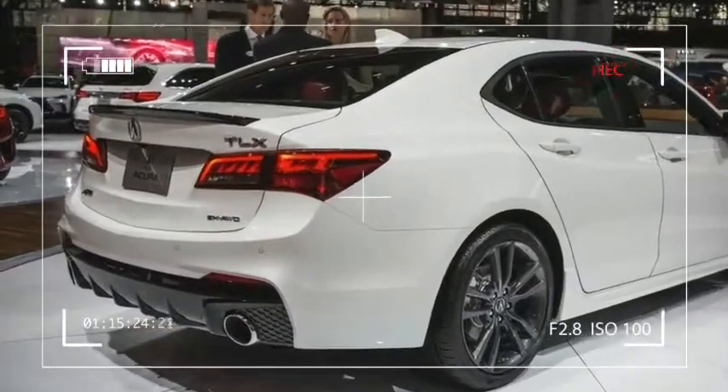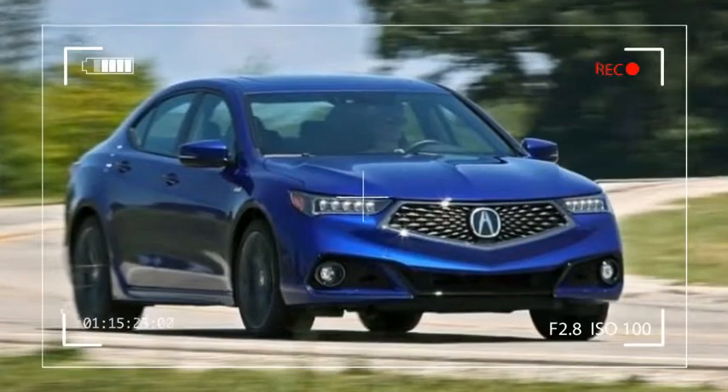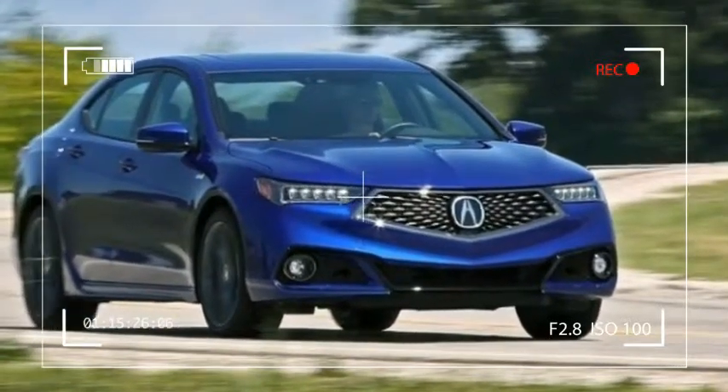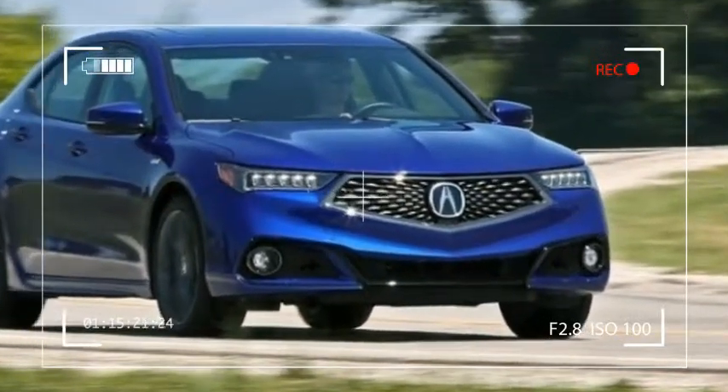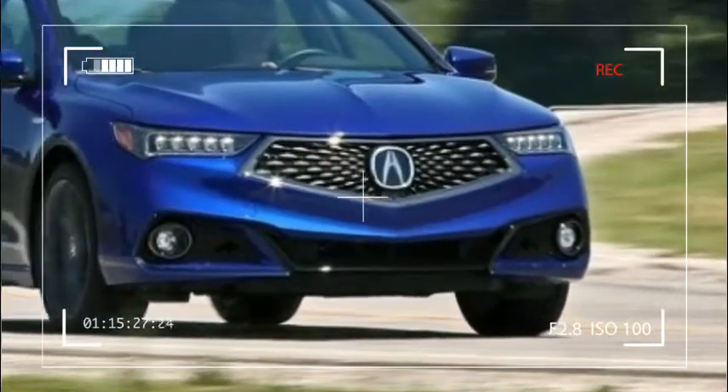2018 Acura TLX A-Spec Sedan. New version increases the pace for 2018. Acura has refreshed its popular midsize TLX sports sedan to keep it in the running in this competitive sector.